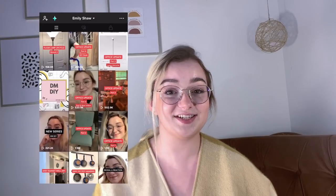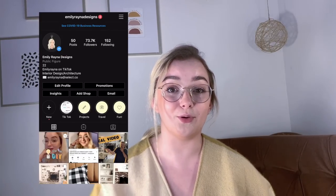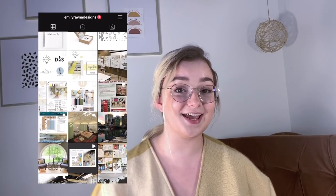Hey guys, welcome back to my channel. If you're new, my name is Emily and I like to make DIY design content on a budget. Make sure to subscribe down below if you're interested in seeing more full-length videos like these on my YouTube. If you want to see more daily posts, you can go to my TikTok and follow me on there and on my Instagram, where I do a lot of polls and decision making for my projects.